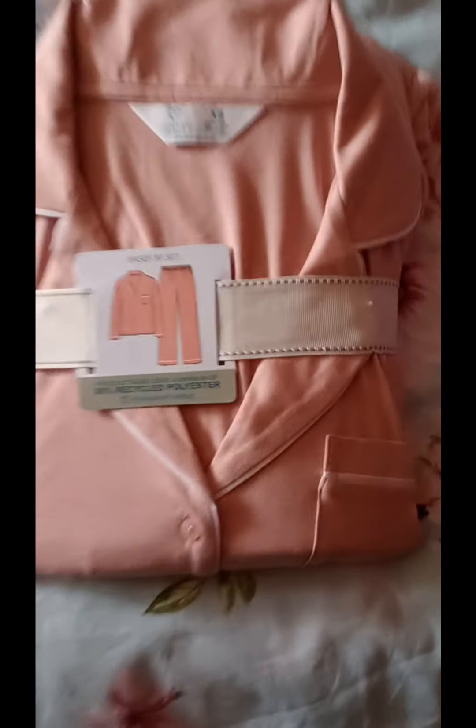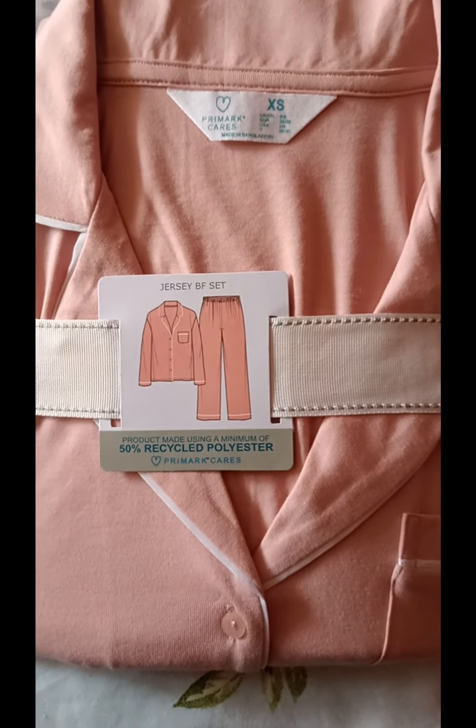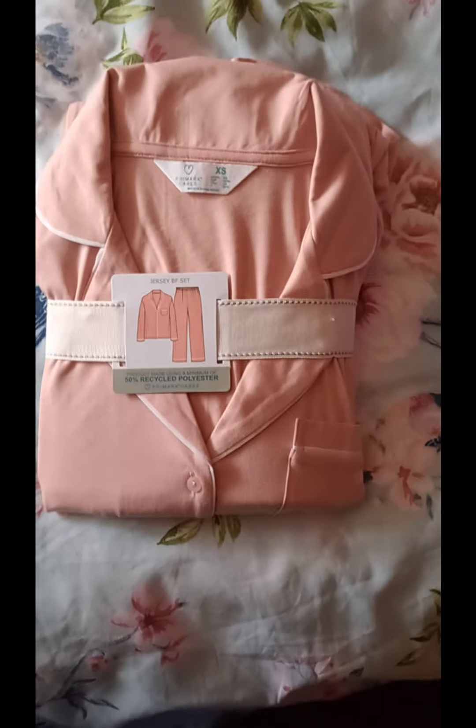So this is the first set of pyjamas. This was £15 — it's a long-sleeved top and long trousers. That's what it looks like.